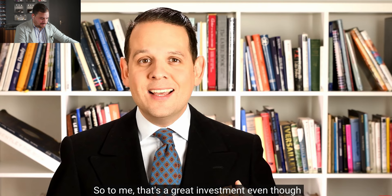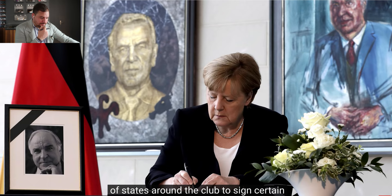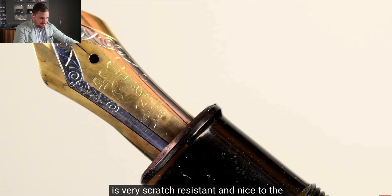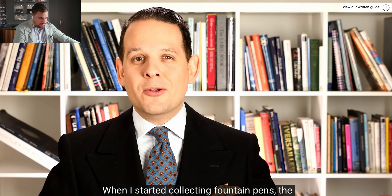The Montblanc 149 is also a very recognizable writing instrument used by several heads of state around the globe to sign things. It's made of a scratch-resistant resin that's nice to the touch. So if you have large hands and like a classic design that stands the test of time and increases in value over time, it's definitely worth it.